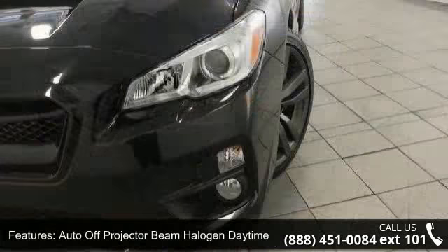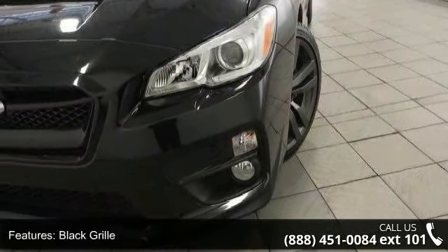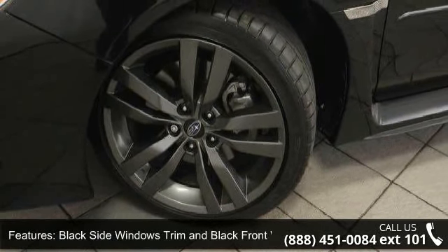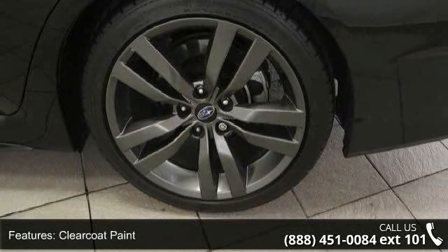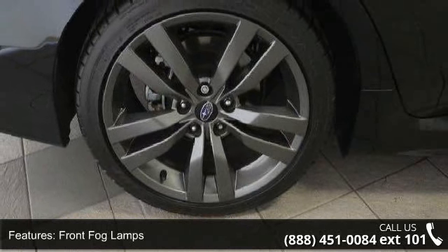This vehicle's top features include Auto Off-Projector Beam Halogen Daytime Running Headlamps, Black Grill, Black Side Windows Trim and Black Front Windshield Trim, Clear Coat Paint, Front Fog Lamps, Front License Plate Bracket, Light Tinted Glass, Lip Spoiler, Rocker Panel Extensions, and Steel Spare Wheel.